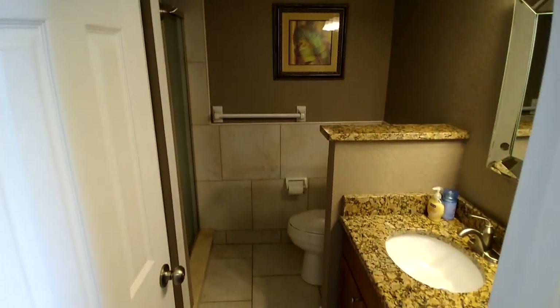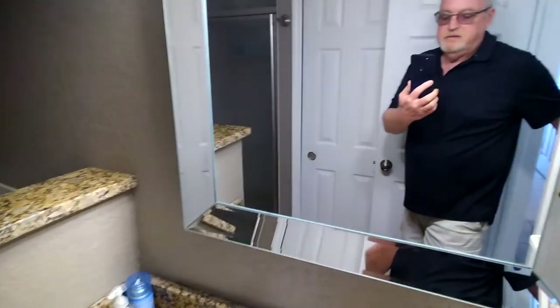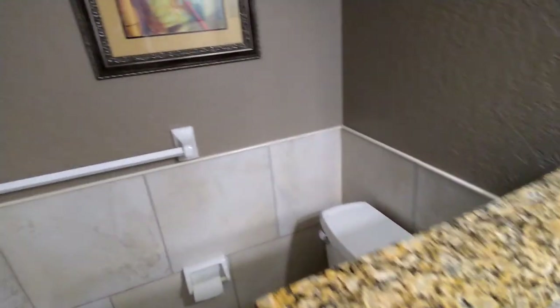To start with, it's a two-bedroom, two-bath unit. As you enter the door, the first bath is here — very nicely equipped with granite countertops, a beautiful walk-in shower, and most importantly, a fully equipped linen cabinet.